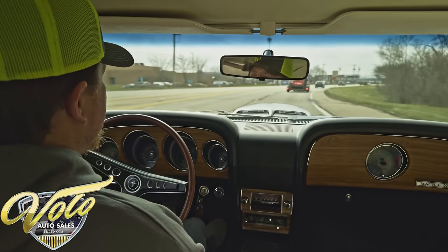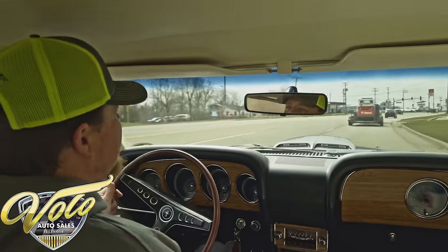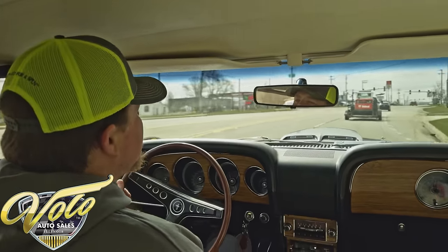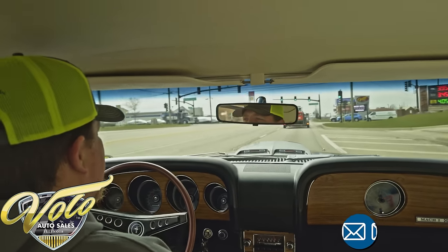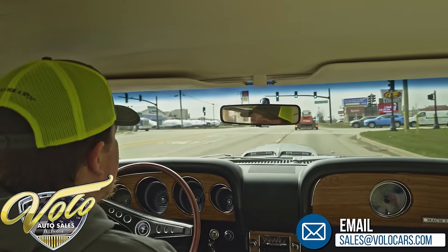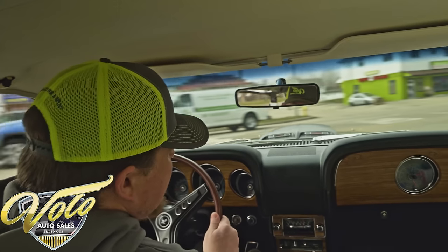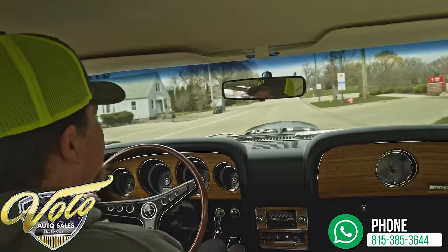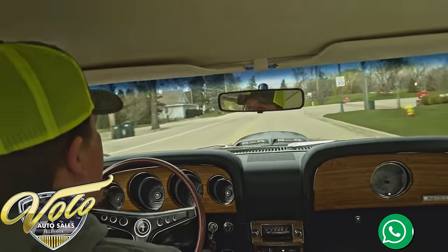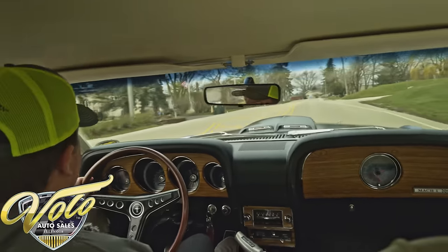Great car. Great sound of exhaust on this one — not overbearing, but just enough to let them know that you got something here. Effortless steering. It's a really nice, well put together car. Check it out in detail at volocars.com.